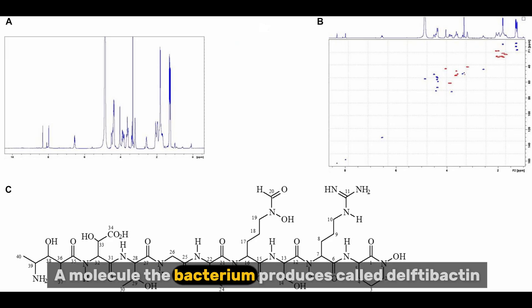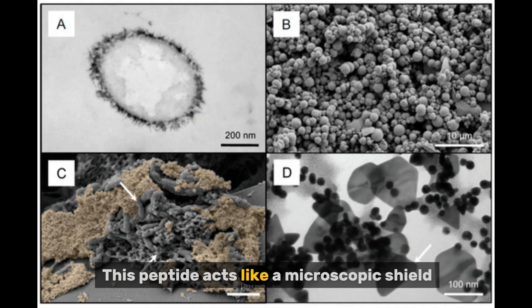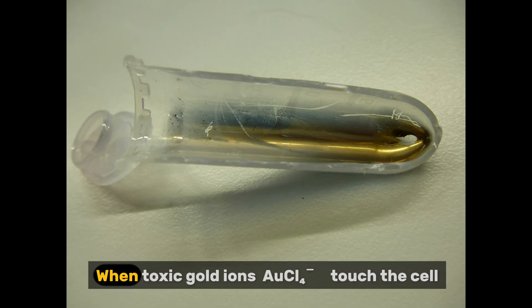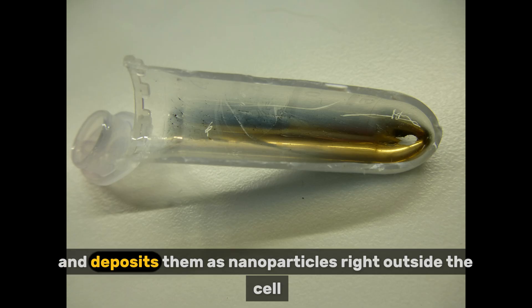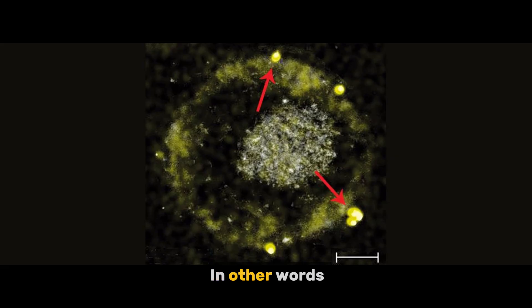This peptide acts like a microscopic shield. When toxic gold ions (AuCl4⁻) touch the cell, Delftibactin binds to them, converts them into non-toxic, stable elemental gold (Au⁰), and deposits them as nanoparticles right outside the cell. In other words, Delftia acidivorans is a tiny living gold refiner.